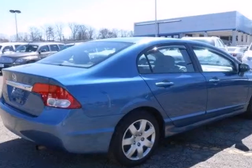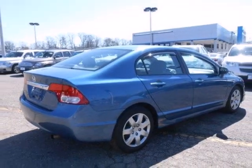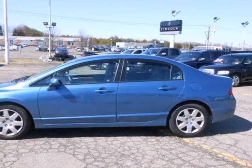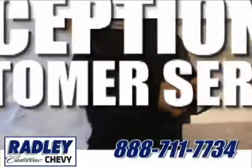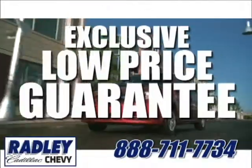The spectacular Civic combines both sense and sensibility in a stylish package second to none in its class. Come on in today and take it for a test drive. We have a huge selection, exceptional customer service and the exclusive low price guarantee.